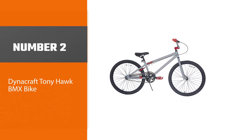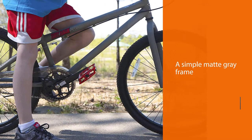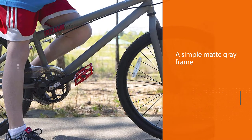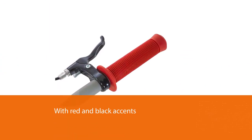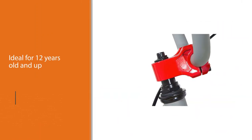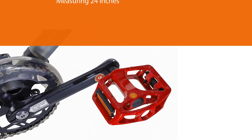Number two: the Dynacraft Tony Hawk BMX bike. This bike features a simple matte gray frame with red and black accents as well as the Tony Hawk logo. It's ideal for ages 12 and up — you can take it around the neighborhood or ride it through town. Measuring 24 inches with a durable steel frame, it's worth the money. You'll notice the difference with the rear handbrake with alloy lever for superior stopping power. It also has an adjustable seat post and padded saddle so you can ride in comfort.